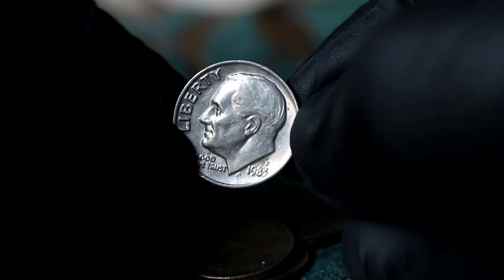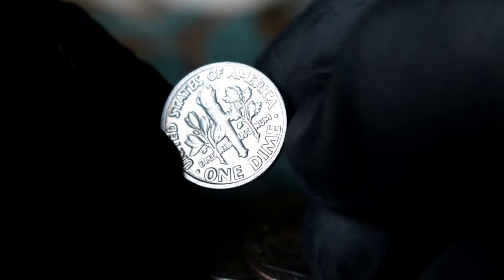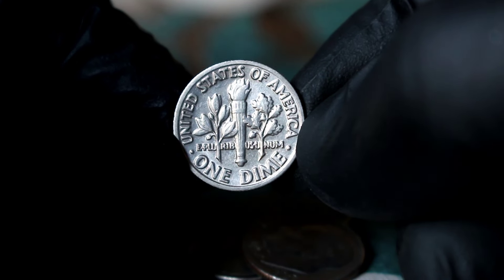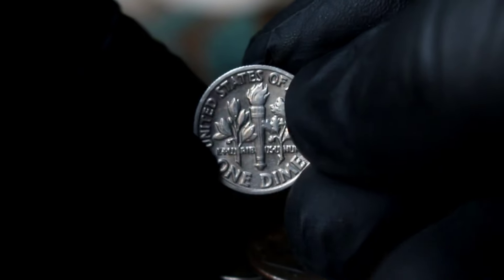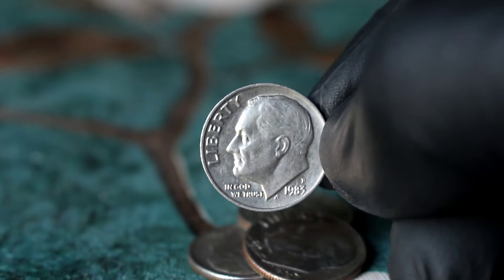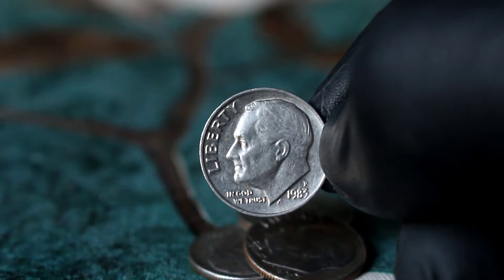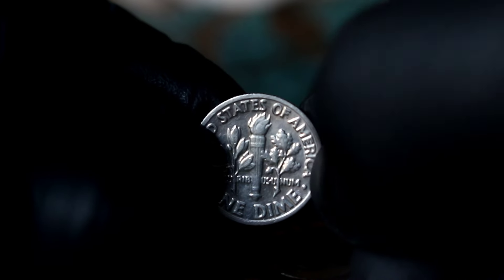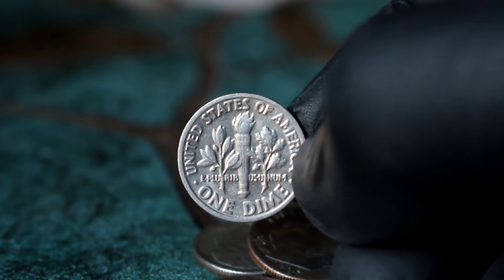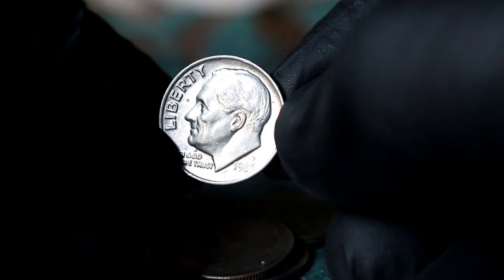Next up, explore the value of the Roosevelt one-dime 1983 large date with P mint mark. The 1983 Roosevelt dime is already a sought-after coin due to its low mintage numbers, but what sets the large date variety apart is its distinct appearance, making it a must-have for serious collectors. This particular dime bears the P mint mark, indicating it was minted at the Philadelphia Mint, adding another layer of rarity and desirability. Coins in extra fine condition exhibit minimal wear, with most of the original details still intact.